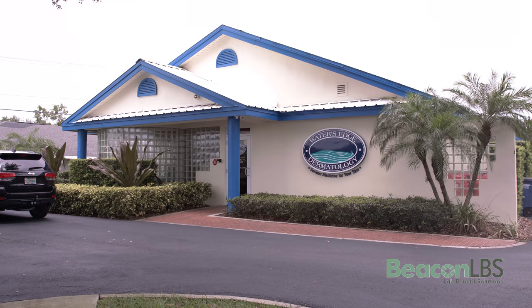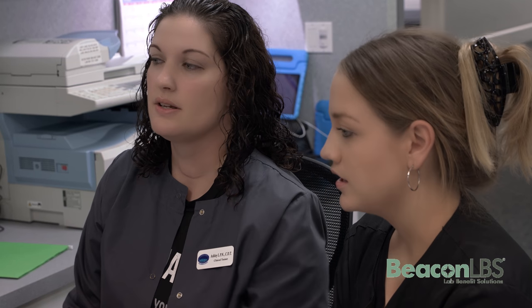Hi, my name is Ashley and I am one of the clinical trainers at Waters Edge Dermatology. I help all of our employees learn the Beacon system. The new site is actually a lot easier for us to use. It took a while to explain everything to the staff, but once everybody got the feel of it down, everything went well.